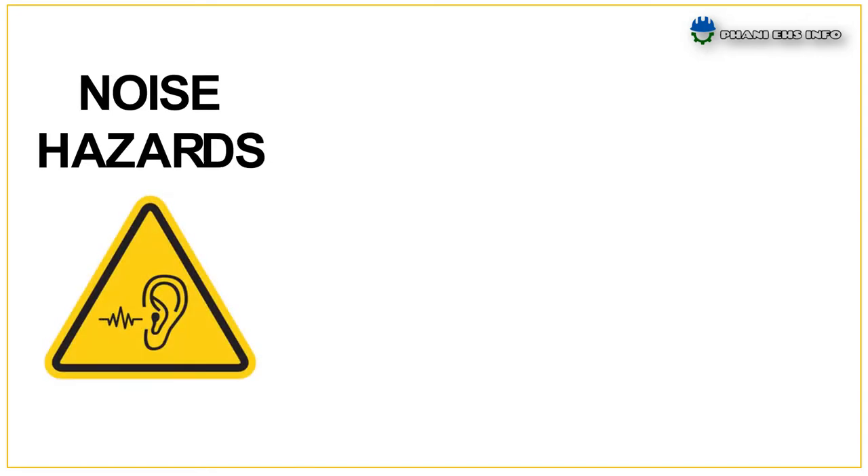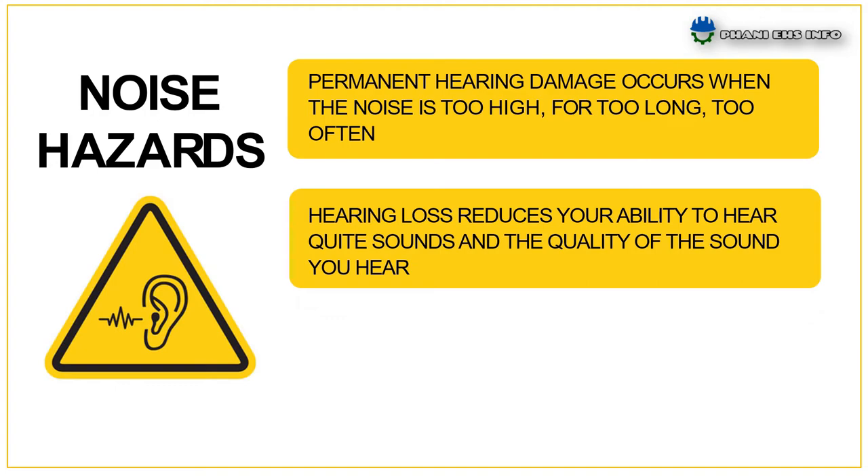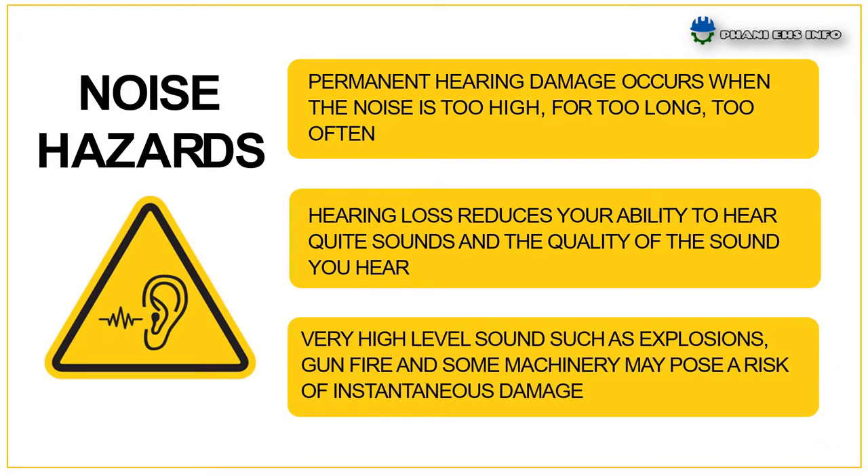Noise hazards. Permanent hearing damage occurs when the noise is too high, for too long, too often. Hearing loss reduces your ability to hear quiet sounds and the quality of the sound you hear. Very high level sounds such as explosions, gunfire, and some machinery may pose a risk of instantaneous damage.